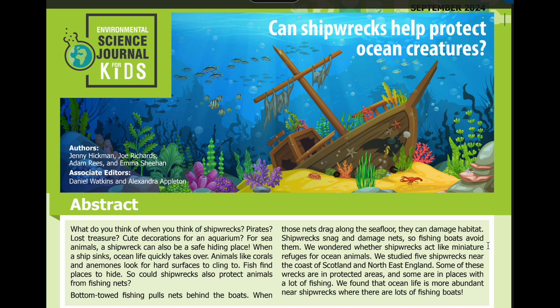We studied five shipwrecks near the coast of Scotland and northeast England. Some of these wrecks are in protected areas, and some are in places with a lot of fishing. We found that ocean life is more abundant near shipwrecks where there are lots of fishing boats.